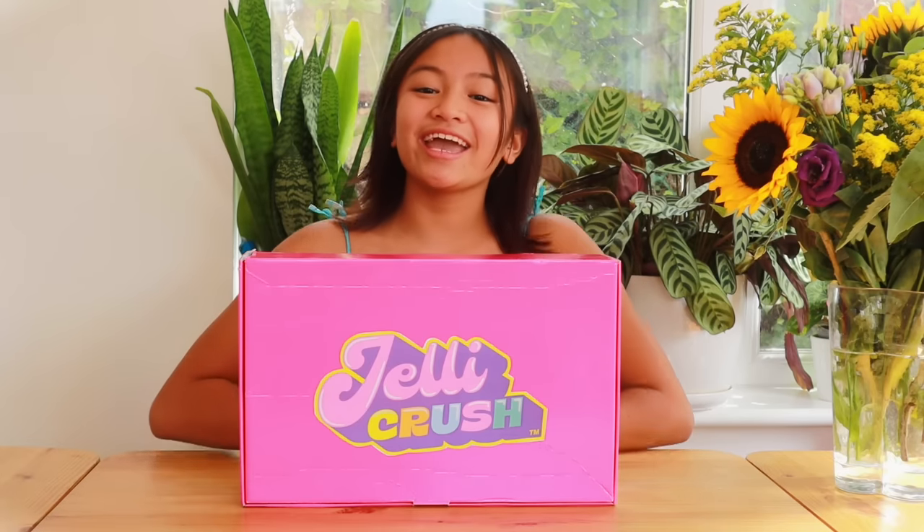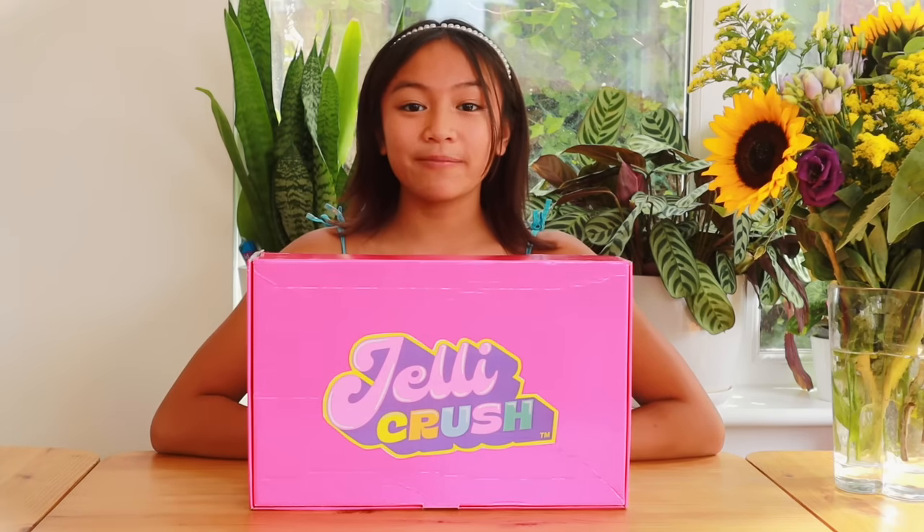Hey guys, it's me Chelsea, aka LittleLadyC, and I'm here today with Jelly Crush. They're the stretchiest besties who celebrate what's good on the inside.